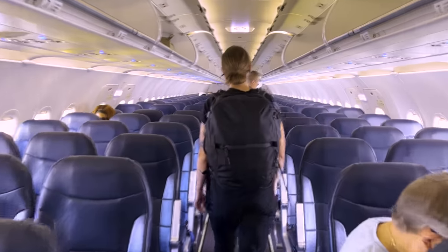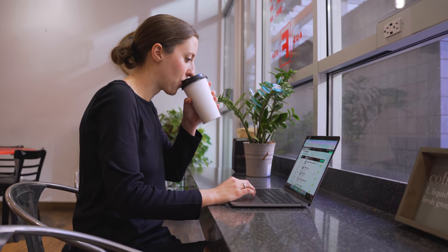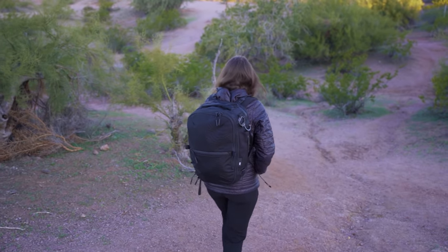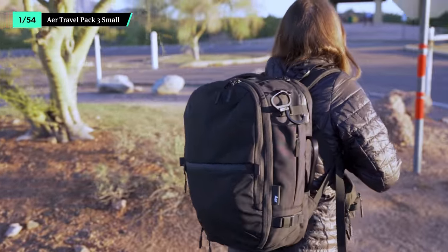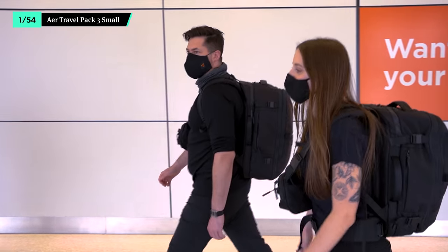Bags and organizers. Your stuff has to go somewhere, so you might as well get gear that looks good and lasts. Whether you're on a transatlantic flight, heading to the co-working space, or going on a day hike just outside the city, we have an organization combo for you. For the women's list, we went with the Air Travel Pack 3 Small. It's the 28-liter model of the Travel Pack 3, the latest version of one of our favorite bags.